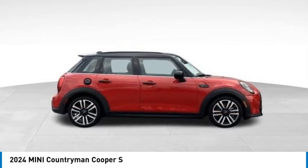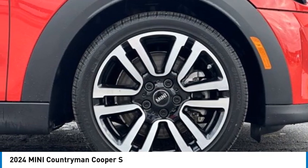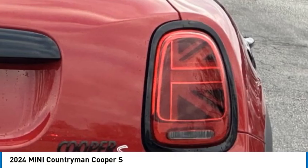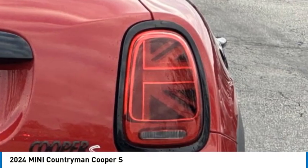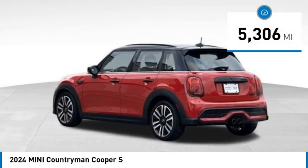Come test drive the 2024 Countryman. The Countryman is a bright idea — four doors, more interior space, and positioning that evokes the rally heritage of the original Mini, priced below $45,000. This vehicle has less than 6,000 miles.